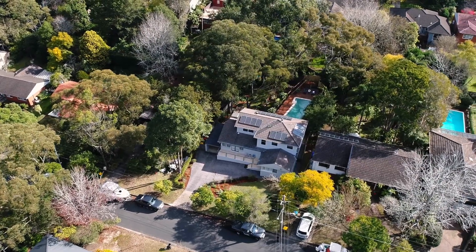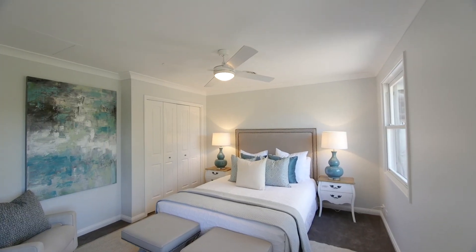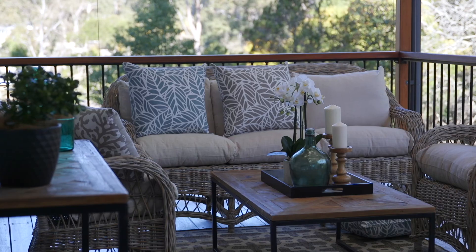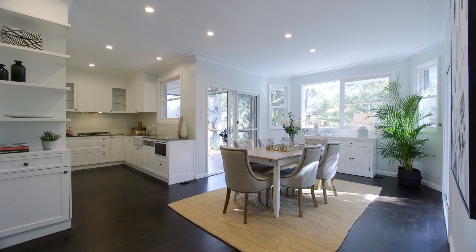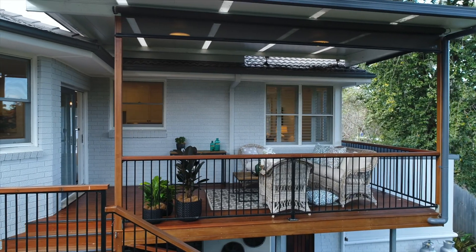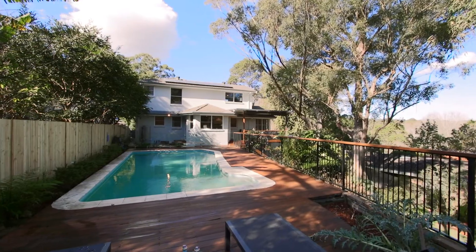Set peacefully in a quiet cul-de-sac, the home spills over two generous levels, presiding over nearly a thousand square metres. Substantial living and dining areas serve as the social heart, opening to an alfresco entertainers haven, with a large deck, superb pool and terrace gardens.